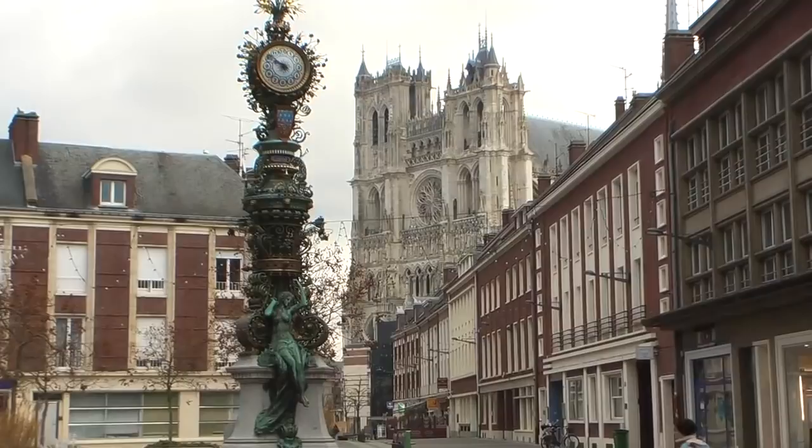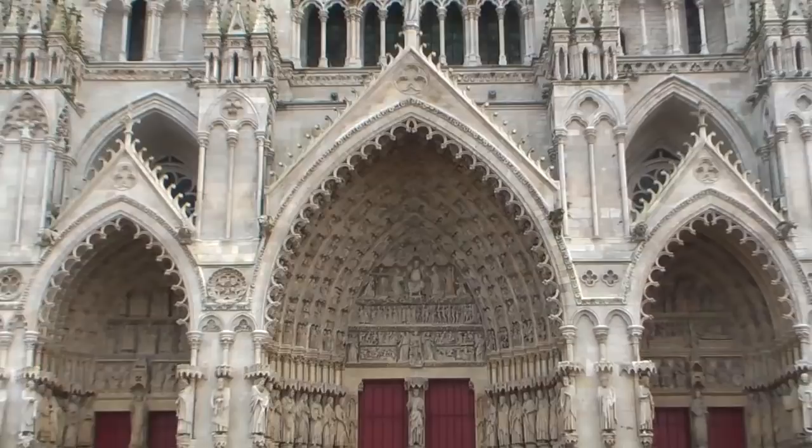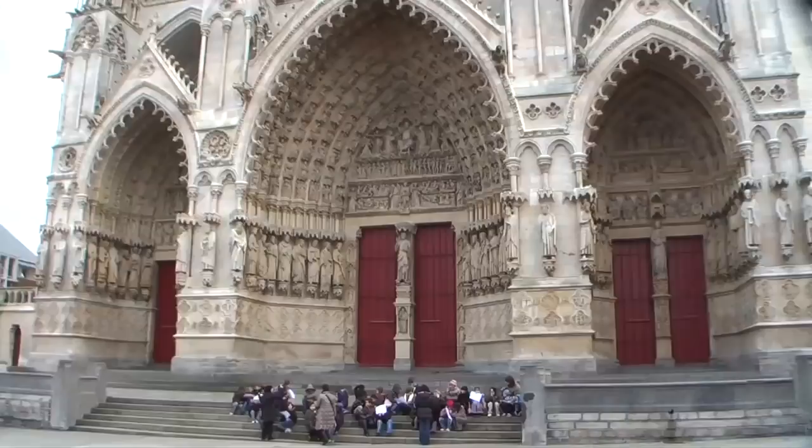The Amiens Cathedral is the largest Gothic cathedral in all of France, and France is where the Gothic style originated, so this is really one special cathedral. It has the typical Gothic façade with three main portals, with a rich abundance of statues lining each of those three portals and the typical Gothic arches.